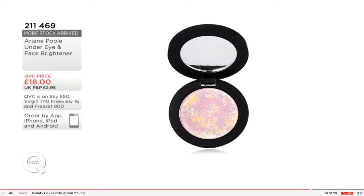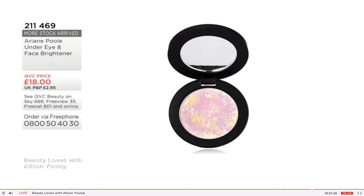Can it go on top of tinted moisturizers and foundations? You can use anything you like underneath. Here on the model I've used the Ultimate Face Tint and the Mineral Illuminating Pen, but you can use any products you have. It could be a first purchase and you can reapply through the day to refresh the look of dark circles.